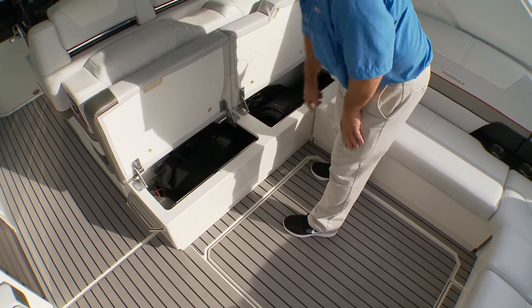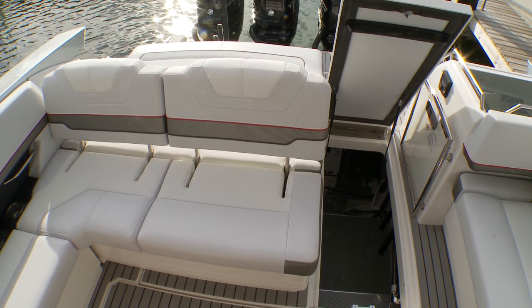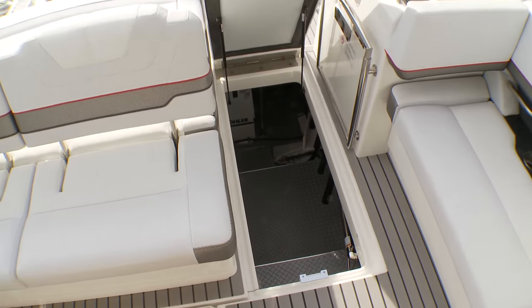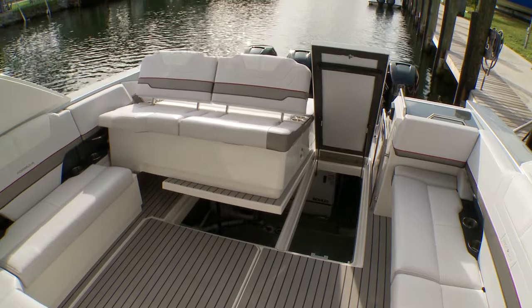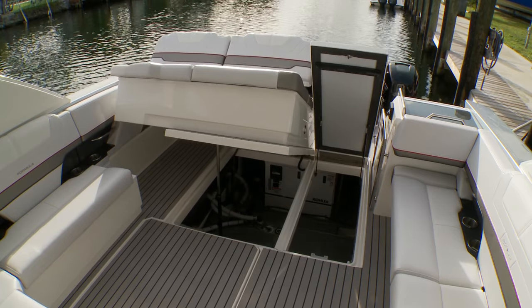Working forward, there's a sunshade for the bow with dedicated racks for the stanchions. For a quick check of the mechanical systems including the generator, a hatch to port in the passageway to the stern opens on twin gas struts. For complete access to the generator, batteries, and other mechanical accessories, push a button at the dash and the entire aft seat structure raises with a power actuator.